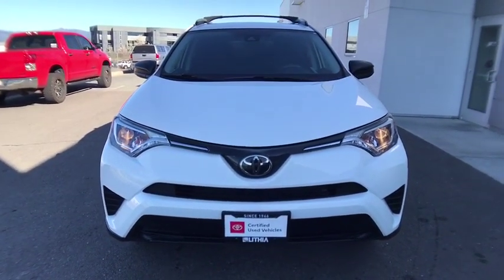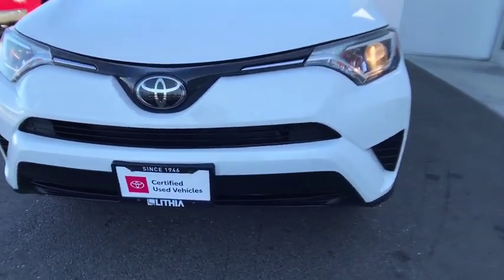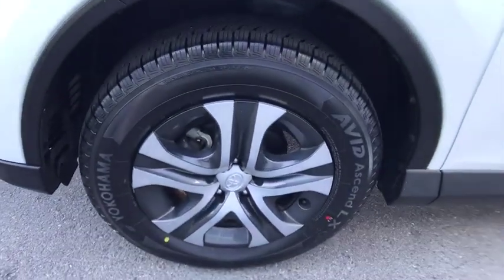AM-FM stereo radio, rear defrost, power windows, child safety locks, CD player, electronic stability control, bucket seats, MP3 player. This vehicle offers reliability and good looks at a great price.